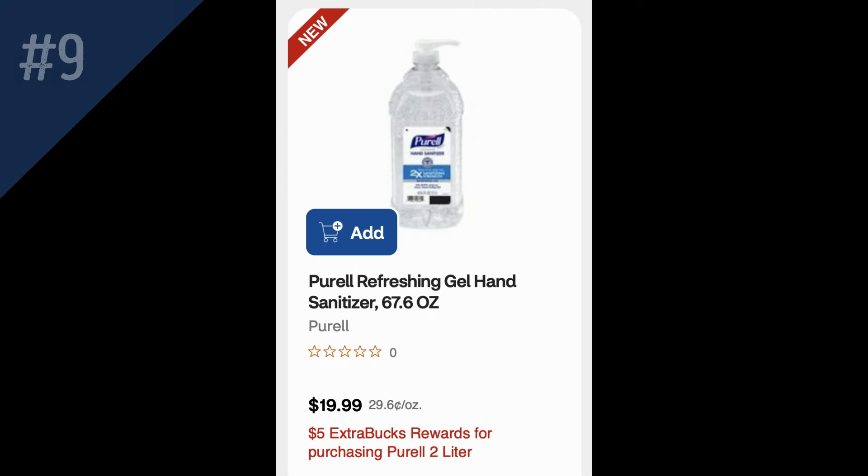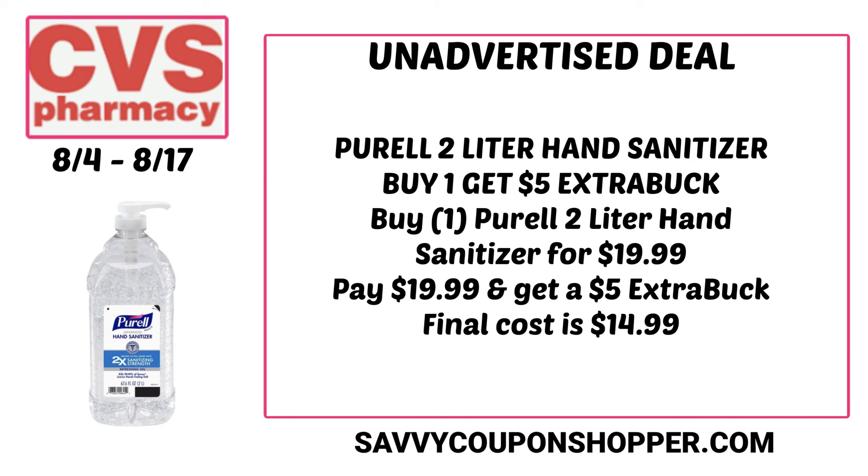This could be a great teacher deal, especially if you have a 40% off one item coupon. It's the Purell hand sanitizer — I think it's two liters — retailing for $19.99, but it's buy one, get a $5 extra buck, making it $14.99. With a 40% off coupon, that could make this a pretty good deal.